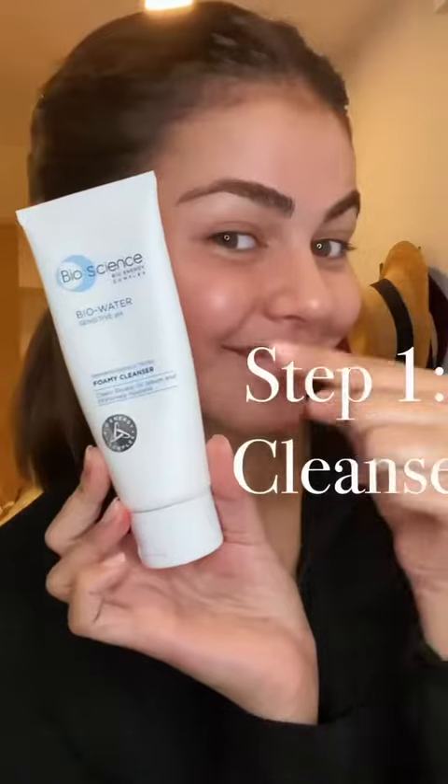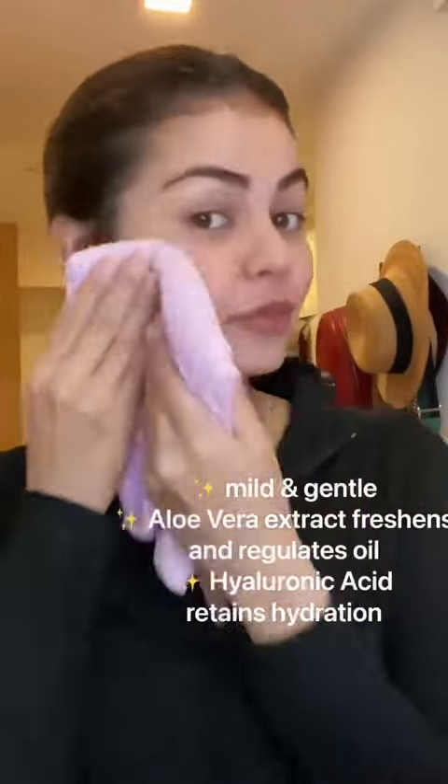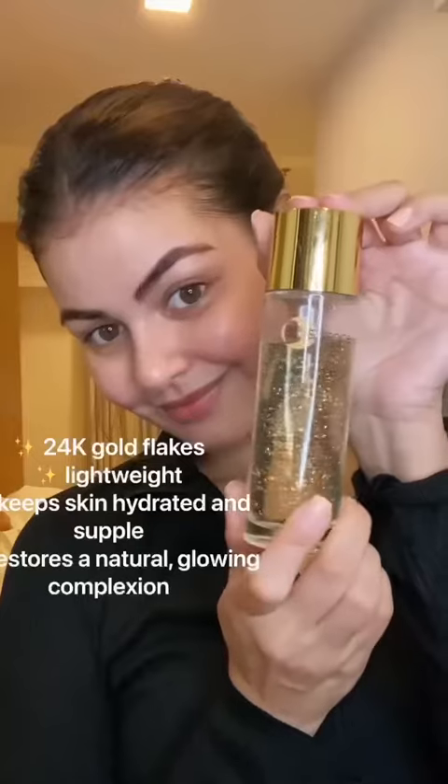First, I use my Bio Water Foamy Cleanser to remove oil, impurities, and dirt while leaving moisture behind. Next is my Bio Gold Gold Water.